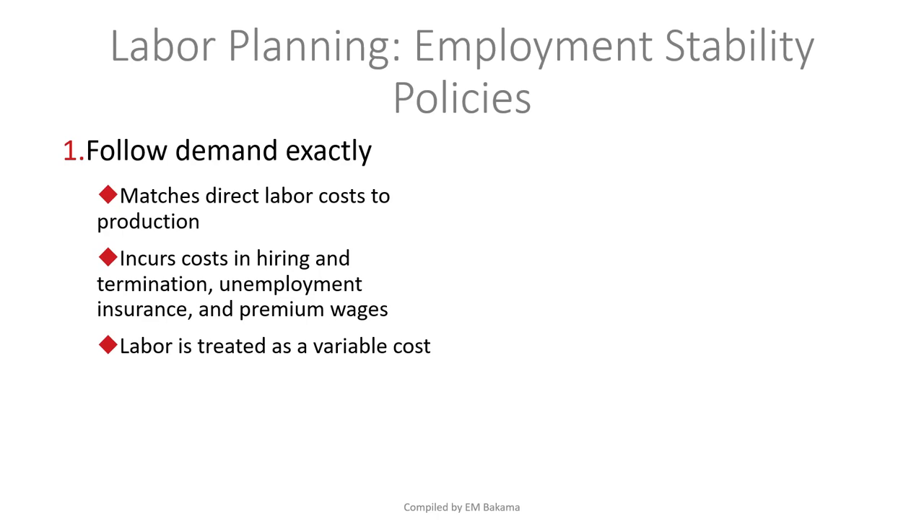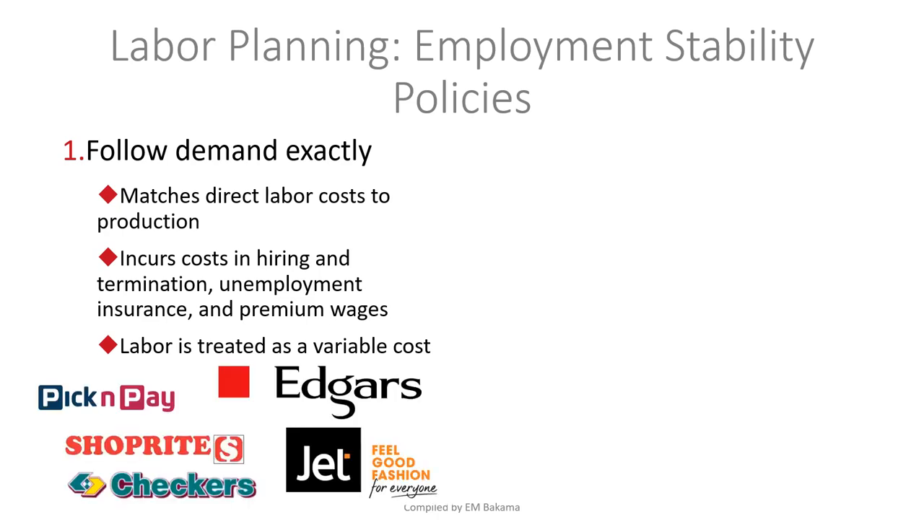Companies like Pick n Pay, Edgars, and Shoprite apply this — during periods of low sales you see many counters but only two people working because demand is low. When Christmas or New Year arrives and many people are buying, they increase the number of staff. So labor fluctuates with demand.